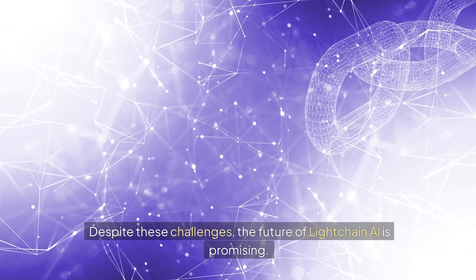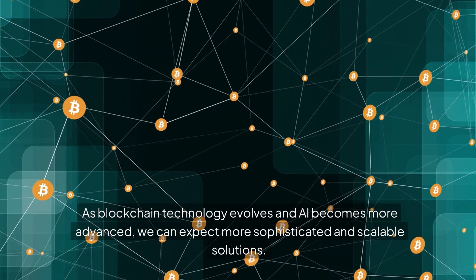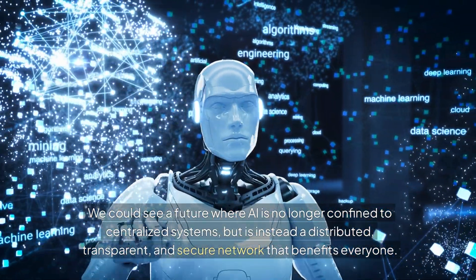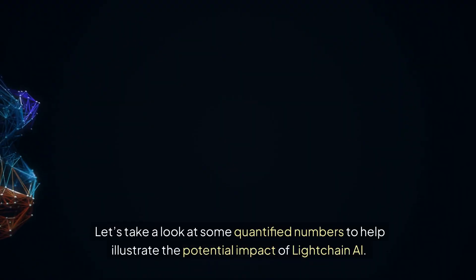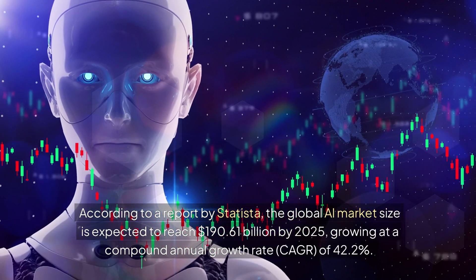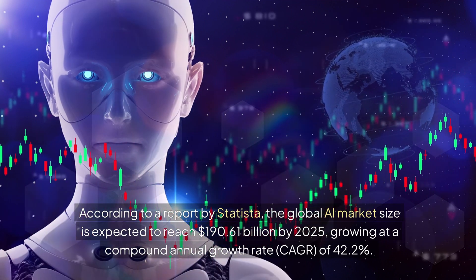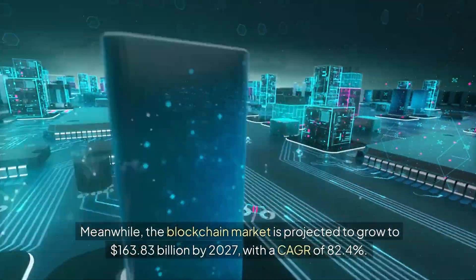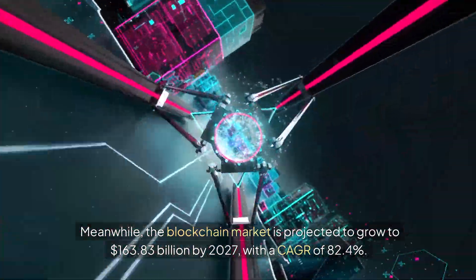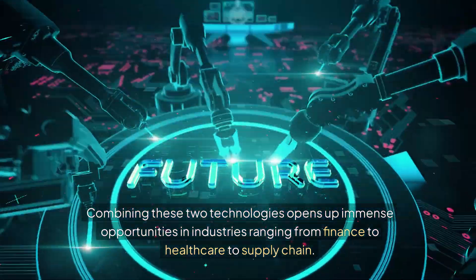Despite these challenges, the future of LiteChain AI is promising. As blockchain technology evolves and AI becomes more advanced, we can expect more sophisticated and scalable solutions — a future where AI is a distributed, transparent, and secure network that benefits everyone. According to a report by Statista, the global AI market size is expected to reach $190.61 billion by 2025, growing at a CAGR of 42.2%. Meanwhile, the blockchain market is projected to grow to $163.83 billion by 2027, with a CAGR of 82.4%, opening up immense opportunities across finance, healthcare, and supply chain.